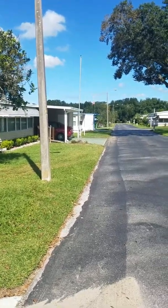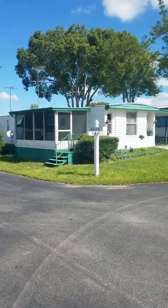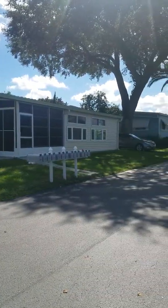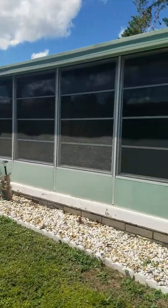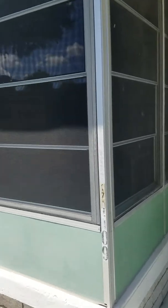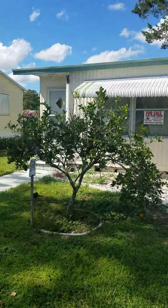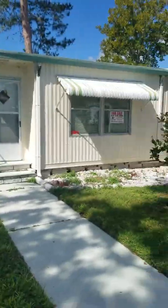This is a video walkthrough of 1109 Pelican Drive in Zephyr Hills, Dade City area, in the Blue Jay Mobile Home RV Resort. I'm going to walk around so you can get different angles of this home.